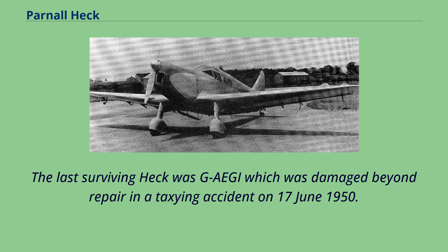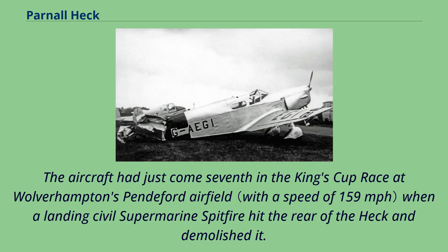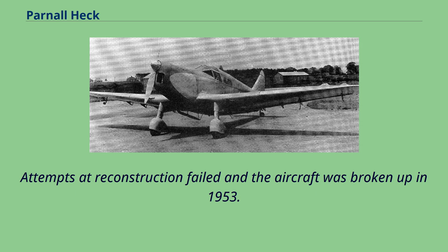The last surviving Heck was G-Age, which was damaged beyond repair in a taxiing accident on June 17, 1950. The aircraft had just come seventh in the King's Cup race at Wolverhampton's Penchford Airfield when a landing civil Supermarine Spitfire hit the rear of the Heck and demolished it. Attempts at reconstruction failed and the aircraft was broken up in 1953.